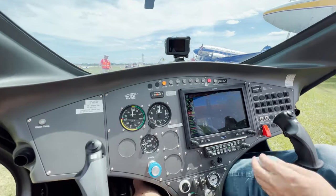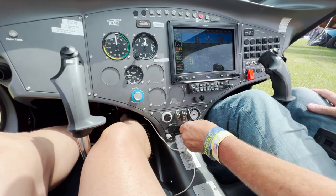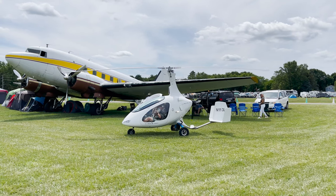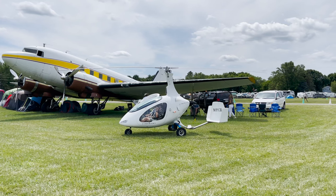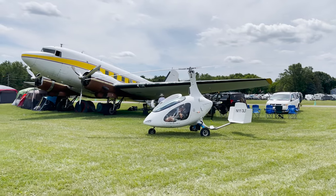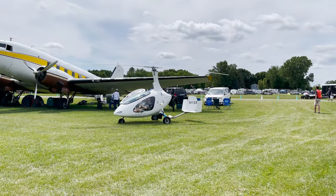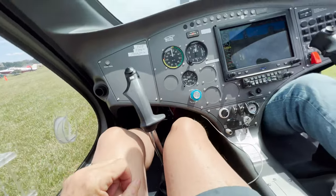Clear. Throttle set where we want it. And key — nice, easy start. I'm going to leave my door open for now. Roger that. The volume sounded good. We're releasing the brakes — and here we go.